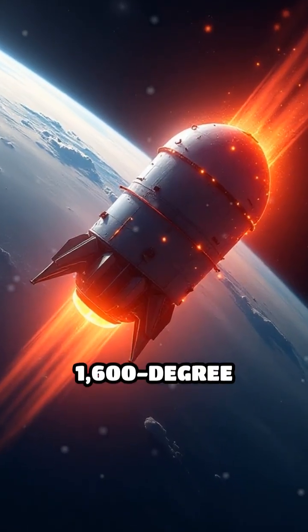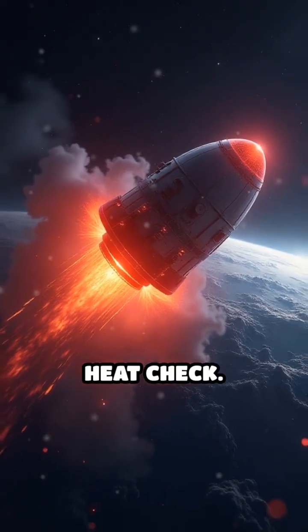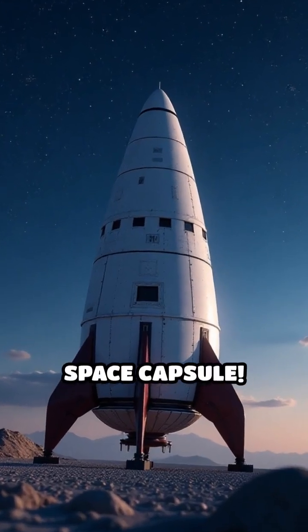How do astronauts survive a 1,600-degree plunge from space? This is the ultimate heat check. Let's look at the incredible evolution of the space capsule.